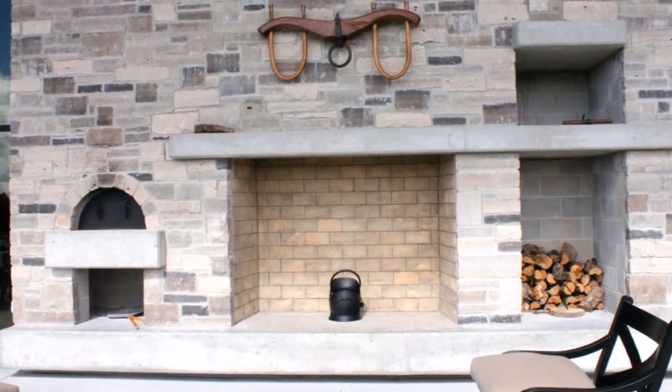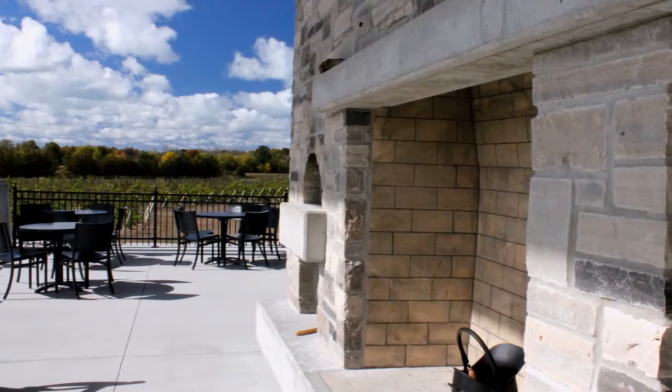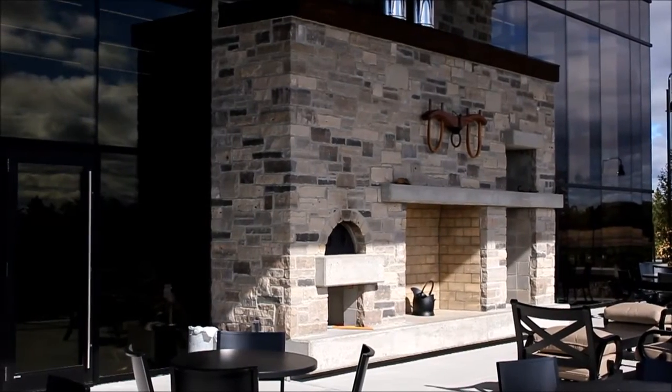This glorious outdoor fireplace and traditional wood oven steals your view of the winery and outdoor cafe as you sit and enjoy your wine with your favorite foods.